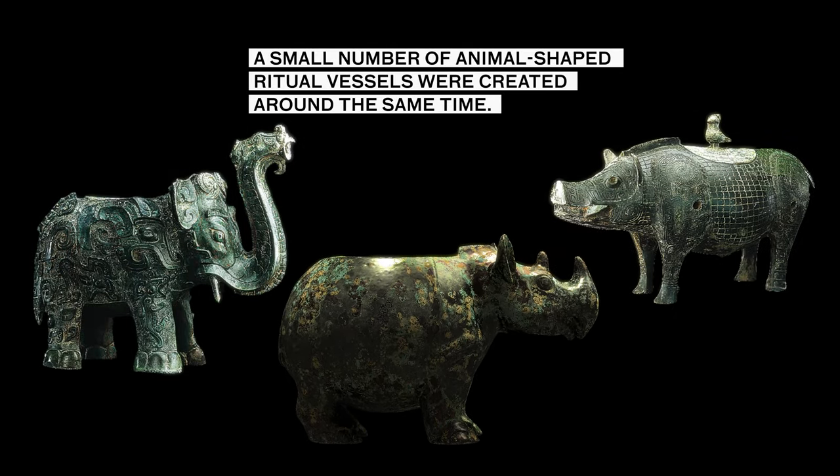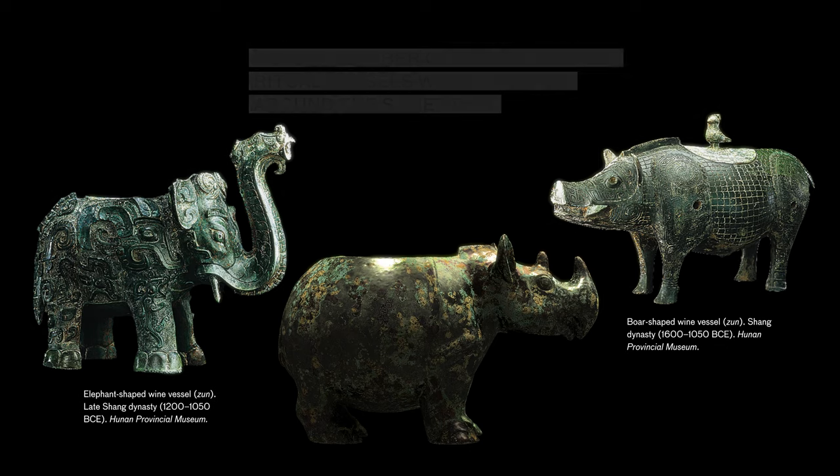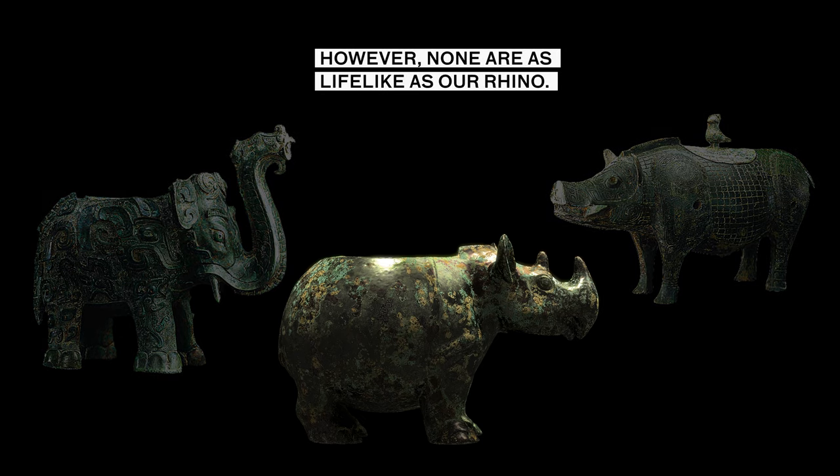Many animal-shaped ritual vessels were created around the same time. However, none are as lifelike as our rhino.